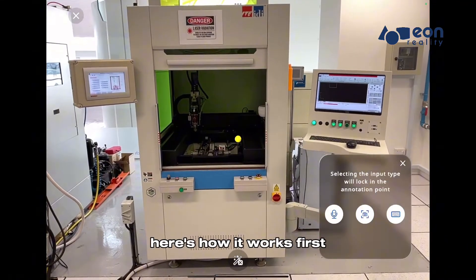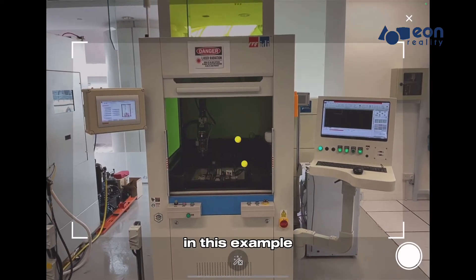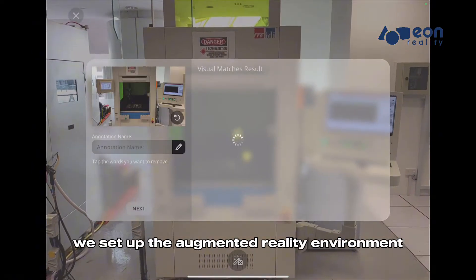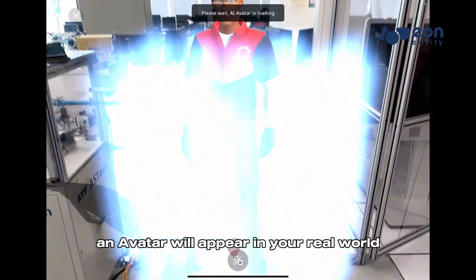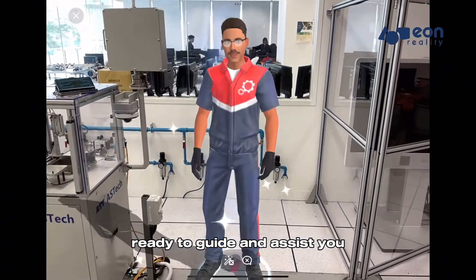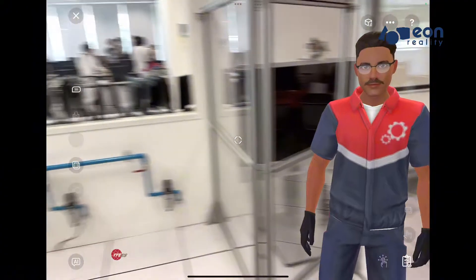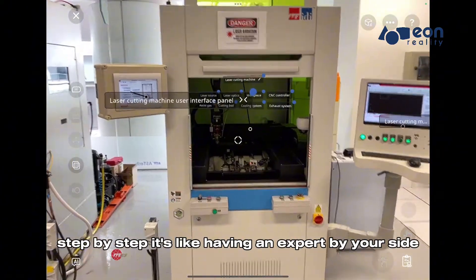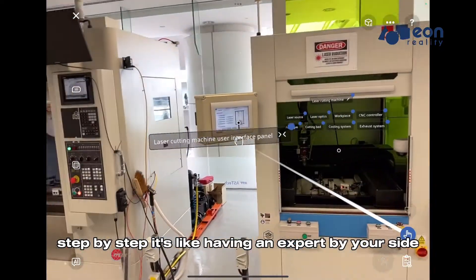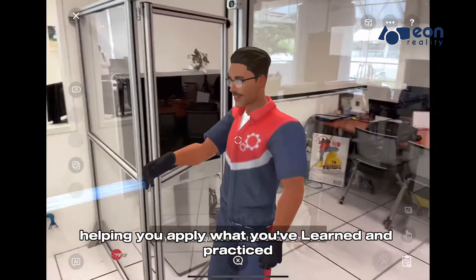Here's how it works. First, in this example, we set up the augmented reality environment in your physical space. An avatar will appear in your real world, ready to guide and assist you. This avatar will show and tell you what to do, step by step. It's like having an expert by your side, helping you apply what you've learned and practiced.